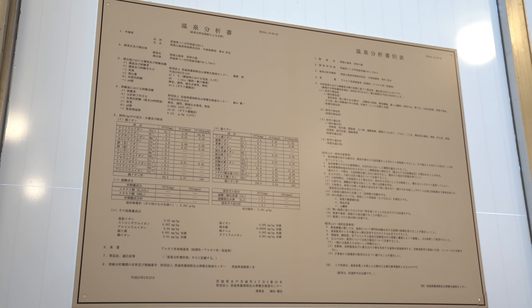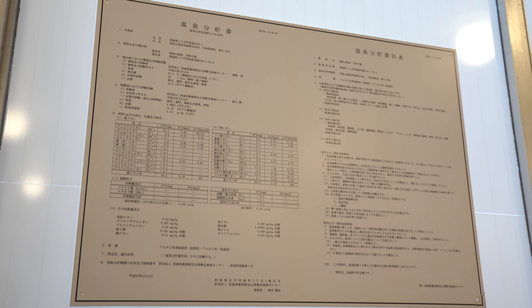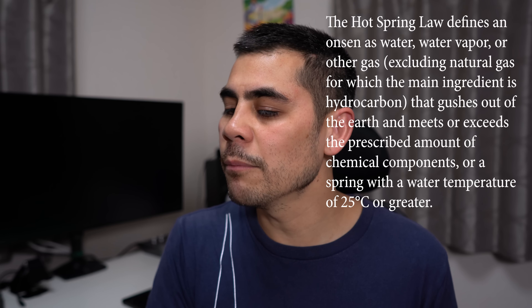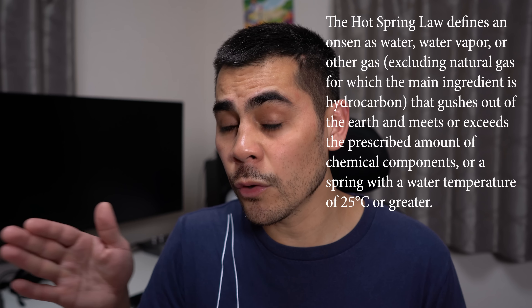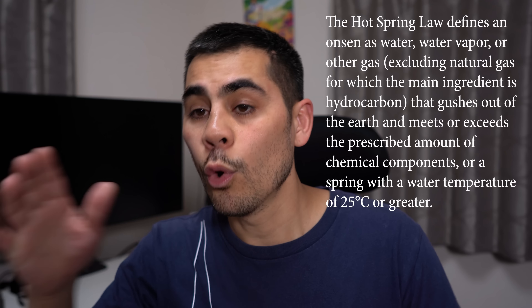If you're inside a place called tennen onsen, there's actually a hot spring law in Japan, and it either has to have a certain composition of minerals and chemicals, or it has to be 25 degrees Celsius or hotter. Some places you read online say it needs both conditions, but as far as I can tell, it's either 25 degrees Celsius or hotter, or it has to contain certain chemicals.